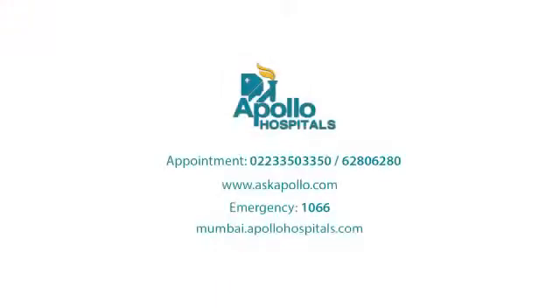Think about it. It is worth considering a shift to robotic spine surgery.